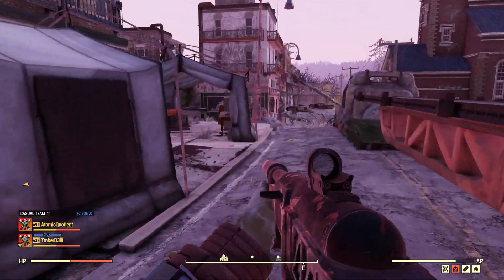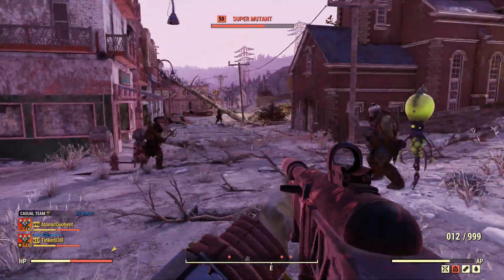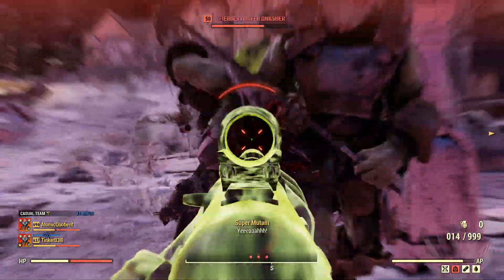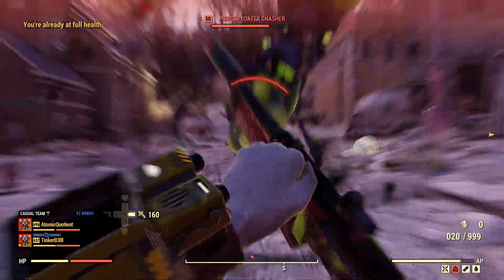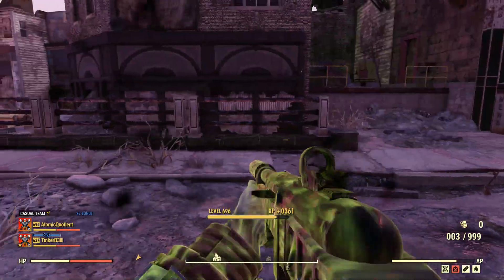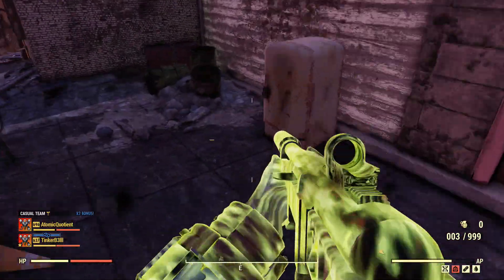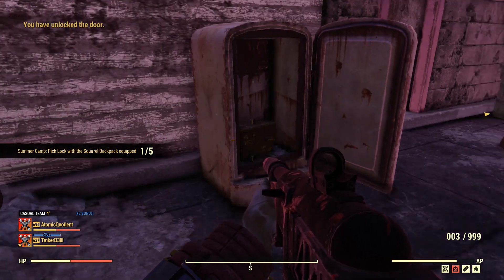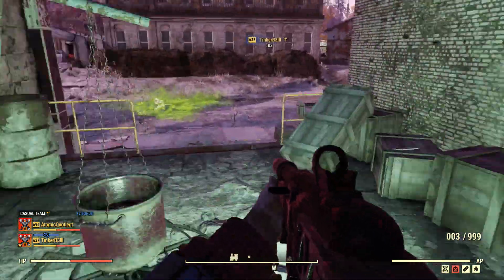The first lock we're going to pick is right over here. Hopefully these guys don't take me out. So right over here, if you're in Grafton, this fridge here is our first lock. Just grab that one. If you don't have the auto unlock like I do, as you just noticed, you're going to have to just pick that.